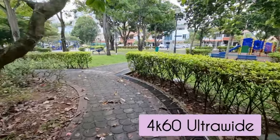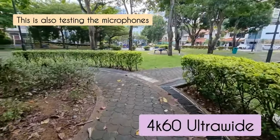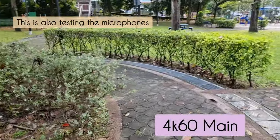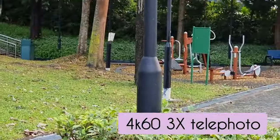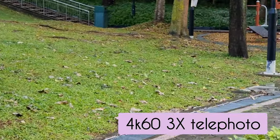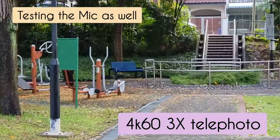One part that blew my mind was the video capabilities. I'm walking very carelessly at the park, not even holding the camera properly, and yet the footage is still so smooth at 4K 60. The colour balance is there, saturation is good, and the dynamic range is there.